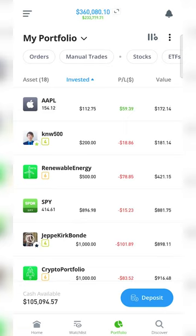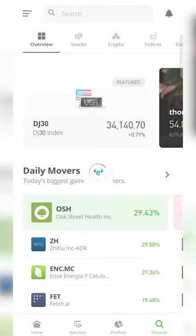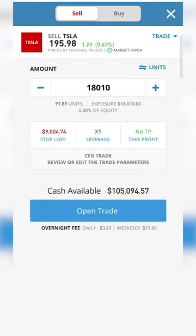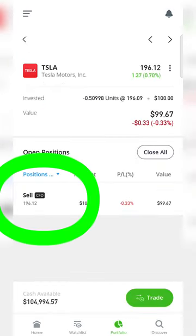To open a short position, you find the asset you want to short. In this case I'm going to short Tesla, so I click on that, I then go to Add, then I flip over to Sell, key in 100, and then I'm going to open a trade. You can now see I have a short trade in Tesla.